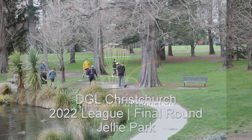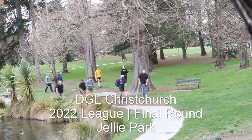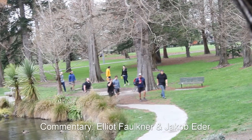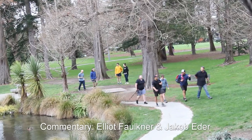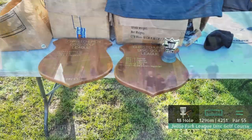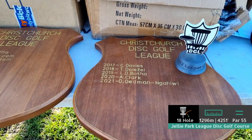Welcome back to a Below Par production. Today we have the DGL final round at Jelly Park. My name is Elliot Faulkner and in the booth today I'm joined by Jacob Eder. We've got some real battles out here today going into this final round, so it'll be exciting to see how it plays out.